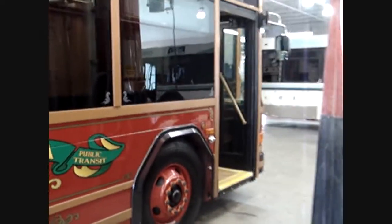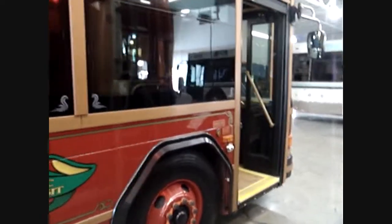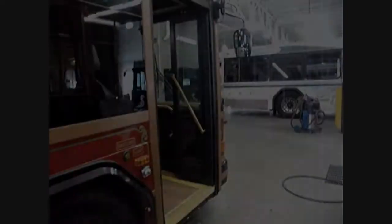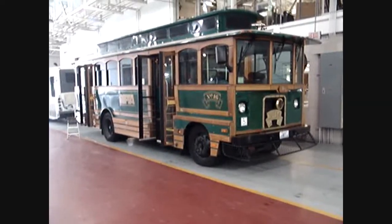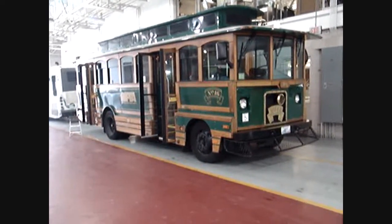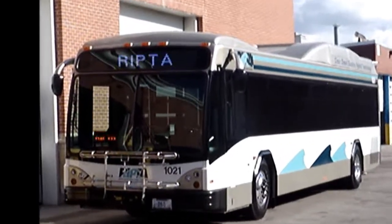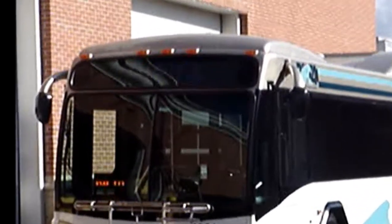In addition to replacing a third of the fleet with hybrid buses, RIPTA is replacing the Providence trolley buses with hybrids as well. Look for these red trolleys and new buses on the road within the next month. The natural gas burning green trolleys have been retrofitted with clean diesel engines and will be put into service as jitneys in Newport. For EcoRI News, this is Dave Fisher and I'll see you at the bus stop.